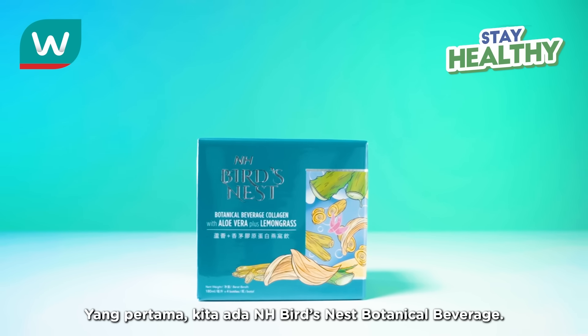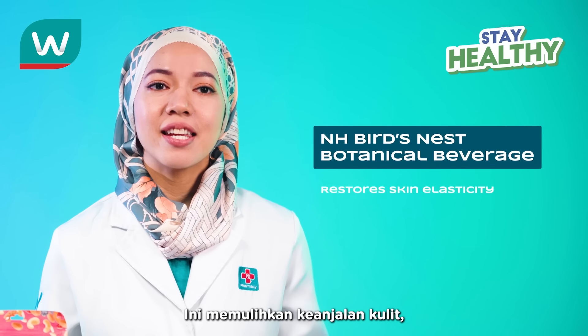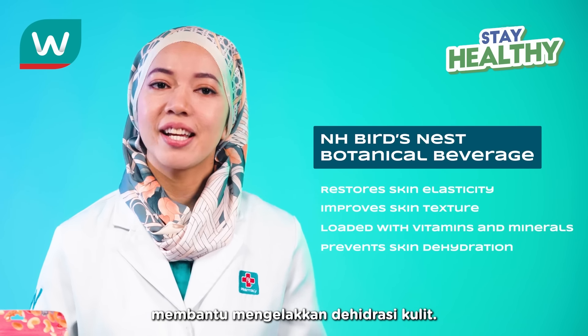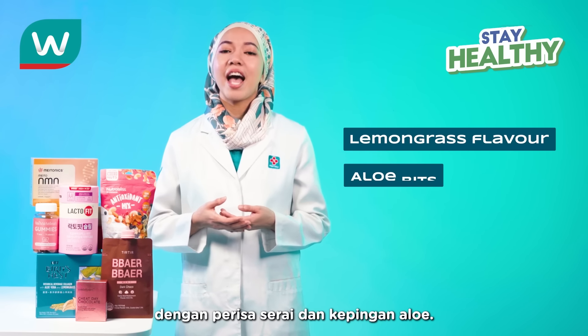Firstly, we have NH Bird's Nest Botanical Beverage. This restores skin elasticity, improves skin texture, and is loaded with vitamins and minerals that help to prevent skin dehydration. It's also refreshingly tangy and sweet with its lemongrass flavor and aloe bits.